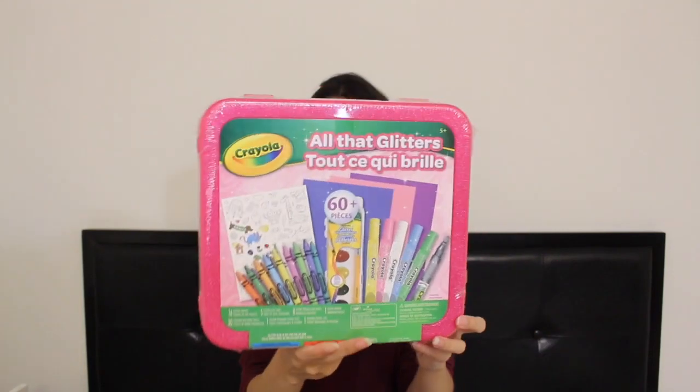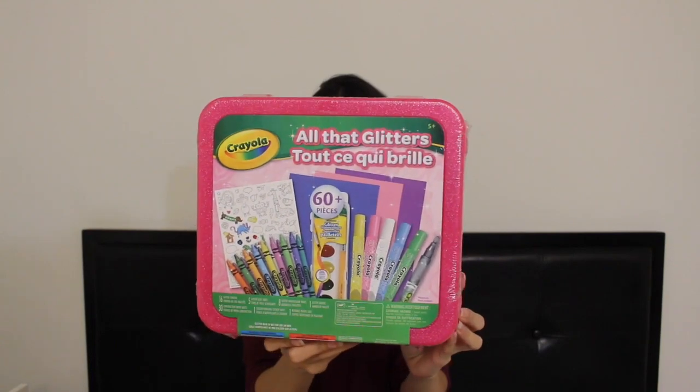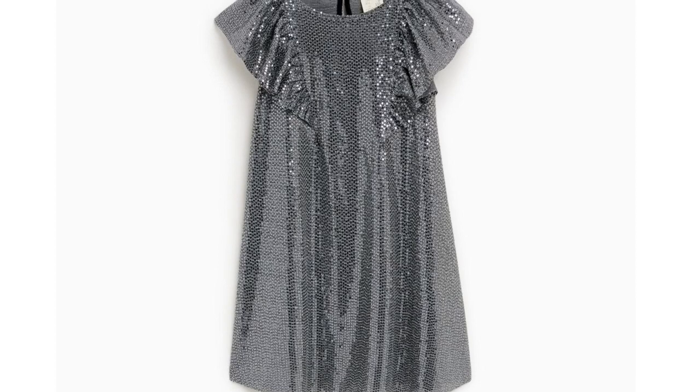One of the last gifts we got her was just this pink glitter set. I really like encouraging my kids to do art and she loves glitter, so this is absolutely perfect for her. And the last gift we got her was a Zara dress — it's very sequined and pretty. I'll insert a picture.